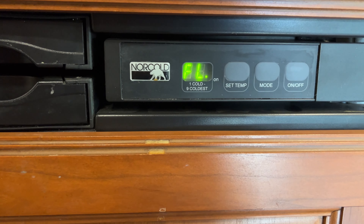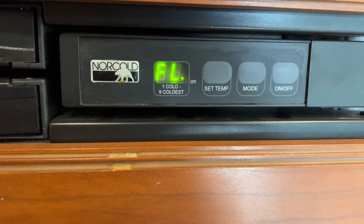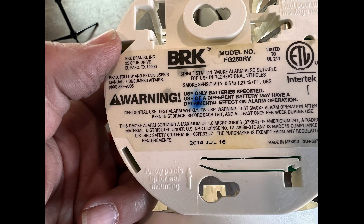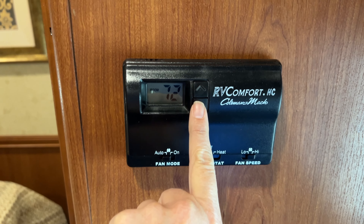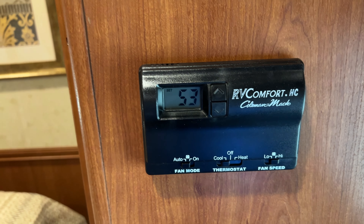I was testing the refrigerator on propane and I got an error code of no flow. I checked out the smoke detector and the propane detector and both were out of date — they need to be replaced. I was testing the air conditioner and it would not work in the bedroom. It did work in the front area, but I could not get the air conditioner to turn on in the bedroom.